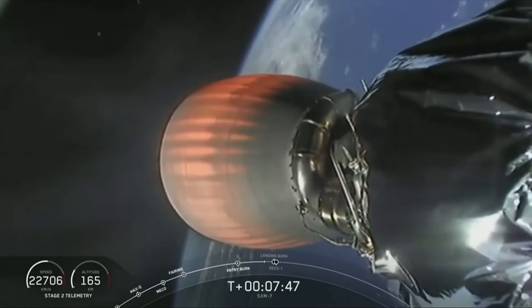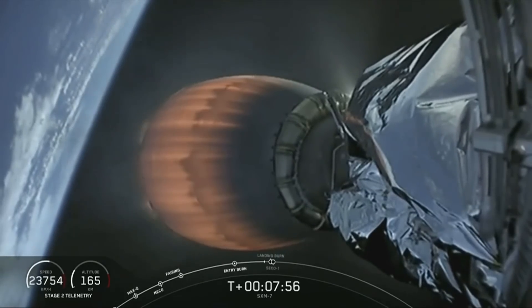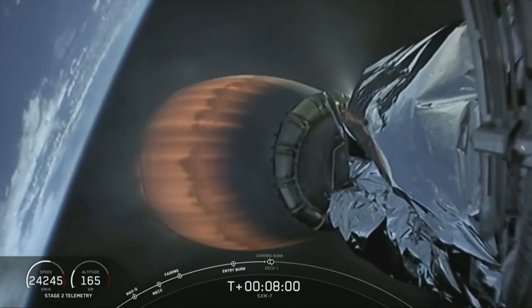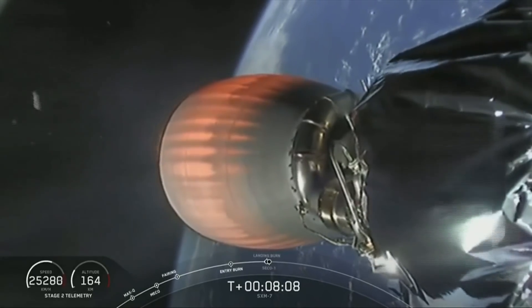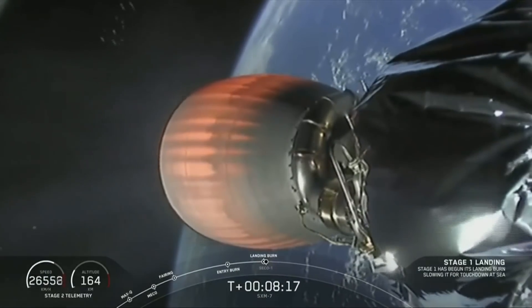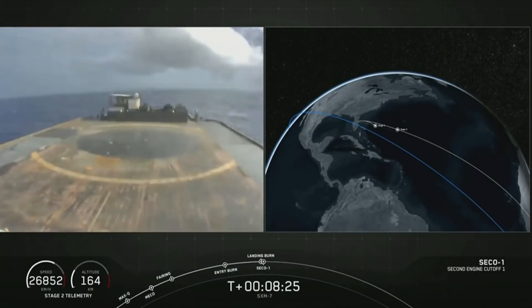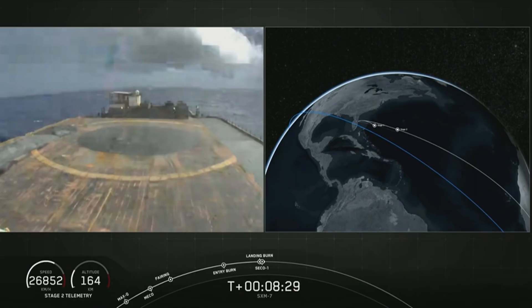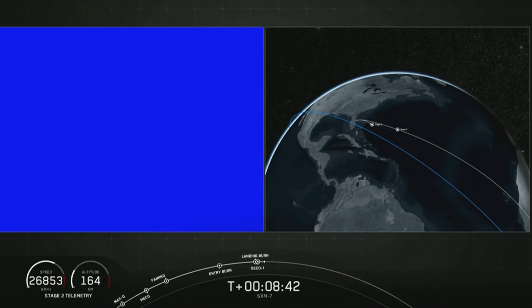We're expecting the landing burn to begin in about 10 seconds, and CECO to begin in about 15 seconds. Everything continues to look nominal. There we heard the call-out of CECO. Tuning in for that landing on the left-hand side — hopefully we stick it. Looks like we lost the feed. We'll try to bring that back, but we did hear the call out that we have good orbit for the second stage — nominal orbital insertion.